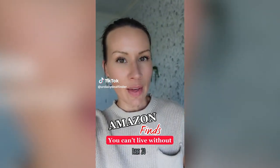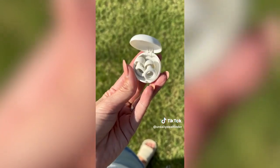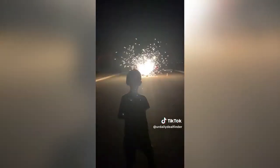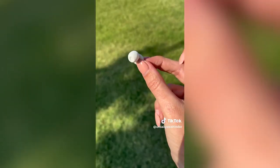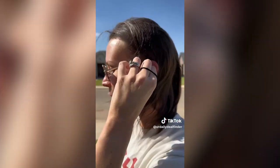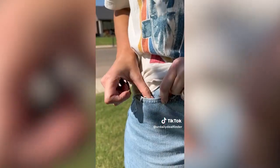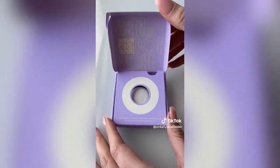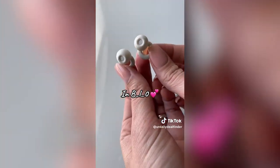Amazon finds you can't live without, part 20. If you have noise sensitivity, these earplugs are going to change your life. They reduce noise just enough so you can enjoy loud activities without stress. They're made of soft silicone, so super comfortable, and they'll virtually disappear in your ear. They come in four sizes and a cute little carrying case that easily fits in your pocket or purse. They're also great for better sleep and concentration while working and studying. Definite Amazon must-have.